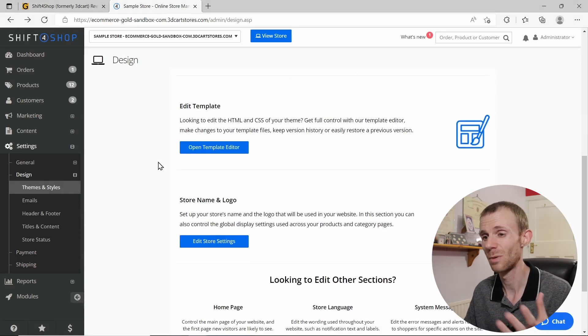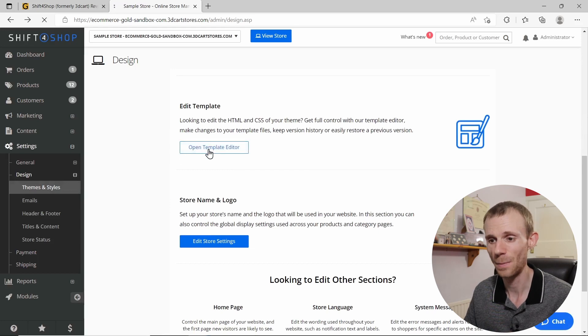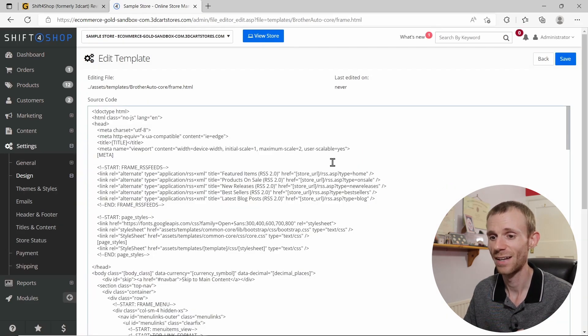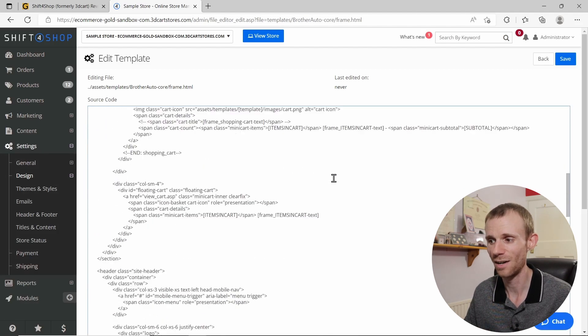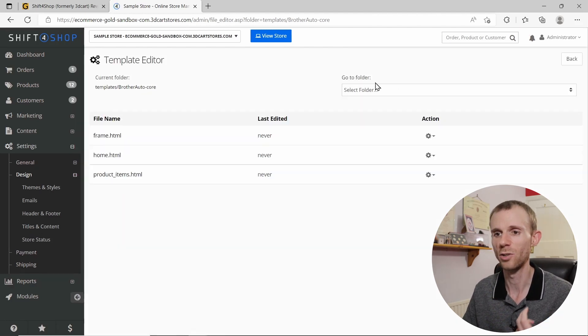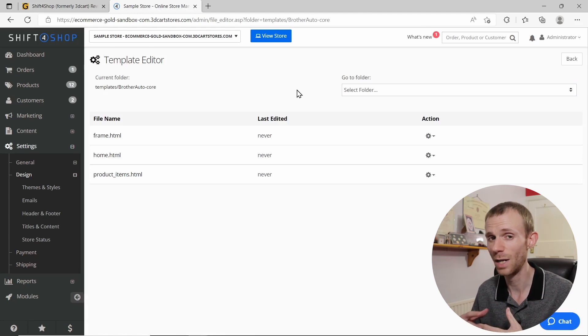To customize layouts you need to open the template editor, and this is going to scare quite a few people because it opens up raw code. Most people don't know how to code, and the reason they go for fully hosted platforms like Shift4Shop is because they don't want to deal with that — they want drag-and-drop editors. Shift4Shop doesn't offer this, and it's something that definitely needs overhauling.